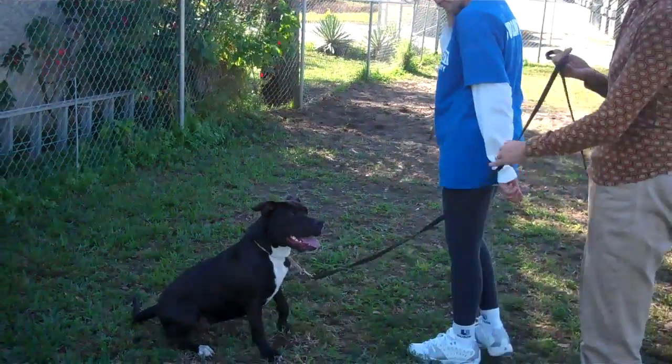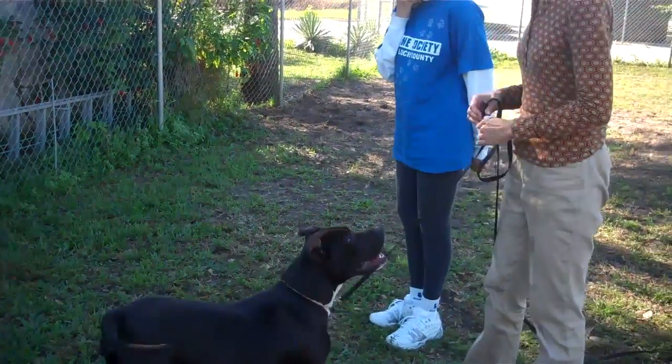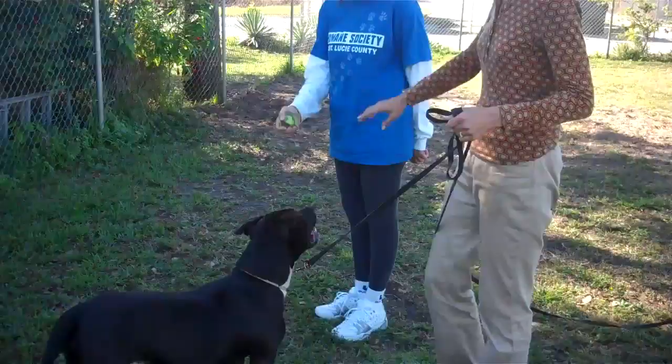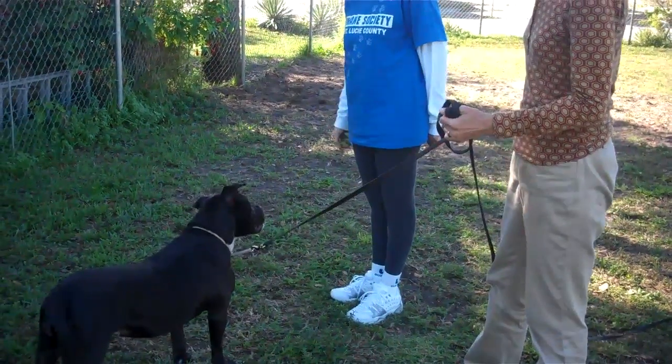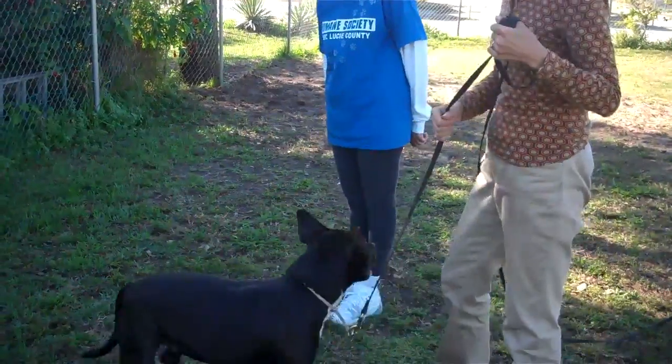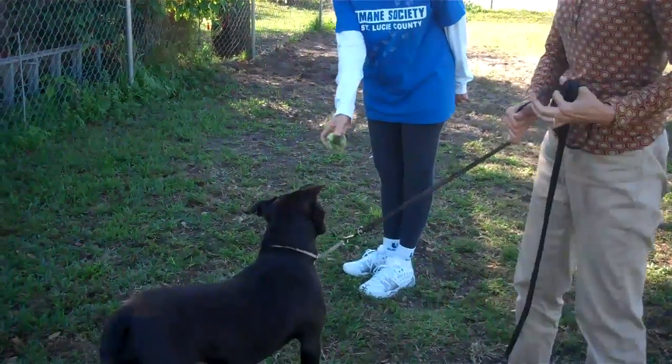Good. Now I'll hold the leash for you. I want you to tell her to leave it. Say it — leave it. Okay, now bring your ball hand down and away from her. Say leave it. Leave it. Bring it down lower. Leave it. Bring it out in front of you more. Say leave it, wave it around. Say leave it. Leave it.